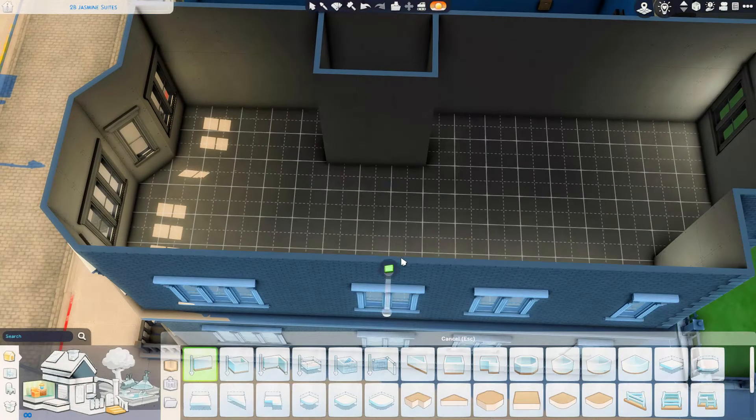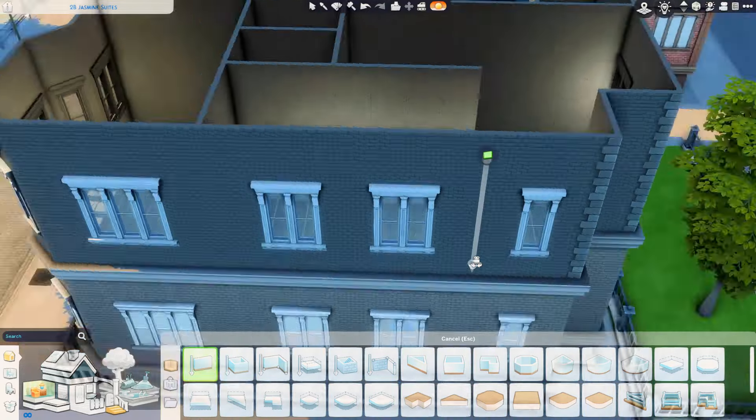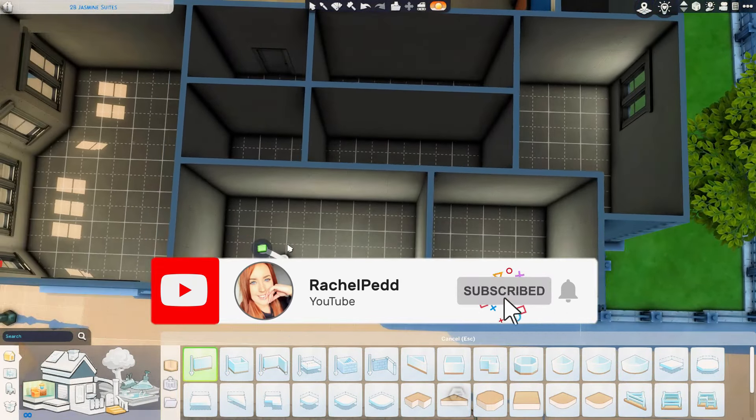Hi again everyone, welcome back to my channel and welcome back to another speed build video in The Sims 4. Happy Sunday, I hope we're all having the most amazing day ever so far and thank you so much for joining me here today.